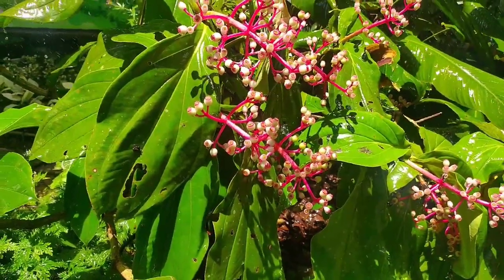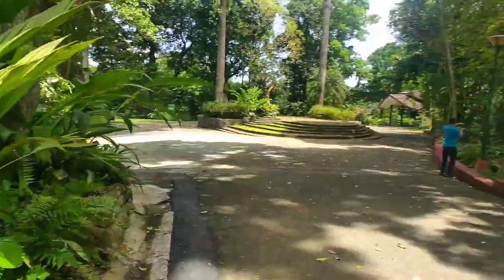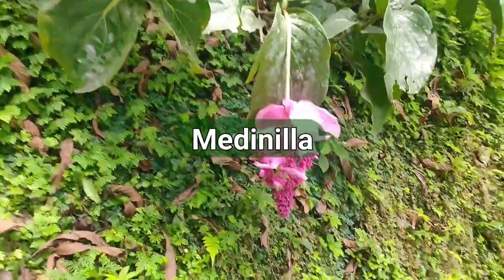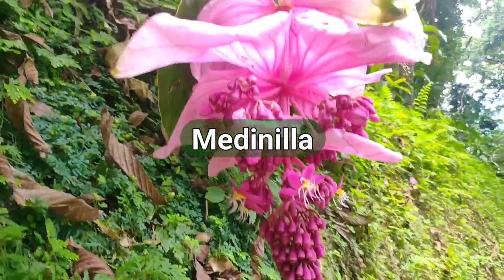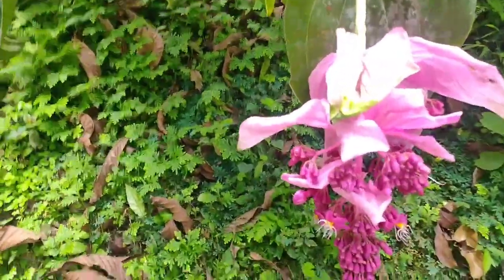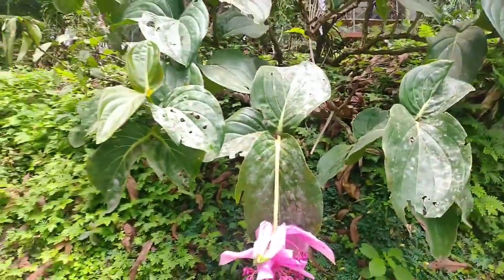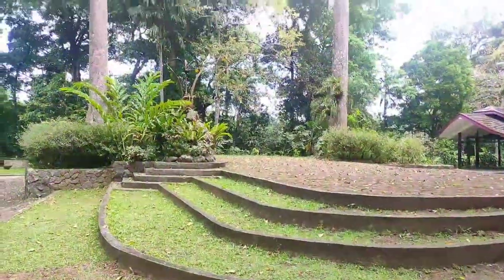I'm not sure what this is — parang Vinicuto, Medinilla. So far away, we have to try to help out with identifying all the plants.